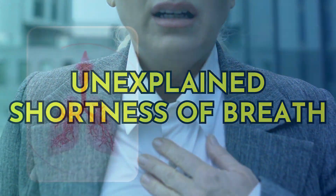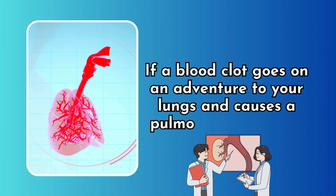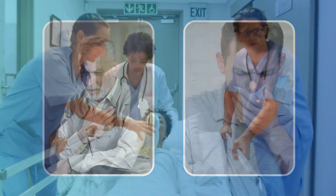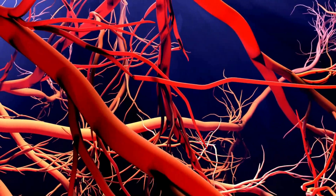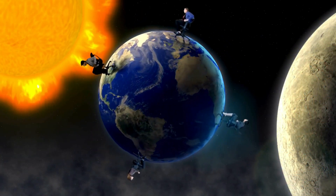Unexplained shortness of breath. If a blood clot travels to your lungs and causes a pulmonary embolism, you might suddenly find yourself out of breath, experiencing chest pain, and even coughing up blood. This is a medical emergency. The human circulatory system is a complex network of about 60,000 miles of blood vessels — long enough to go around the earth more than twice.